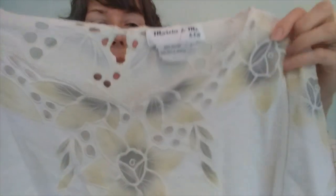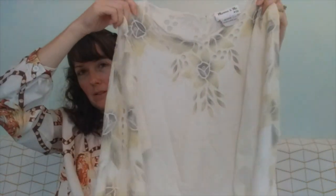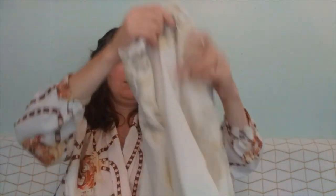I have one more bag from the Little Goodwill. This blouse is called Marcia and Me — it's a feminine look. I just loved the detail on top: little yellow and gray flowers with some cutouts, beautiful detail down the sleeve and at the trim of the sleeve. It's just a really feminine, pretty blouse. I'll probably wear it tucked in with a leather belt.